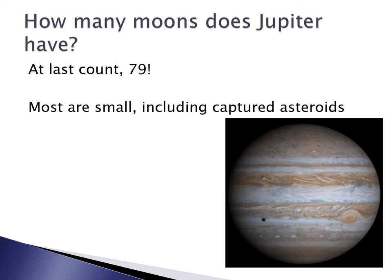So how many moons does Jupiter have? At last count, Jupiter had 79 known moons. Most of them are very small, and some of these small moons include captured asteroids.